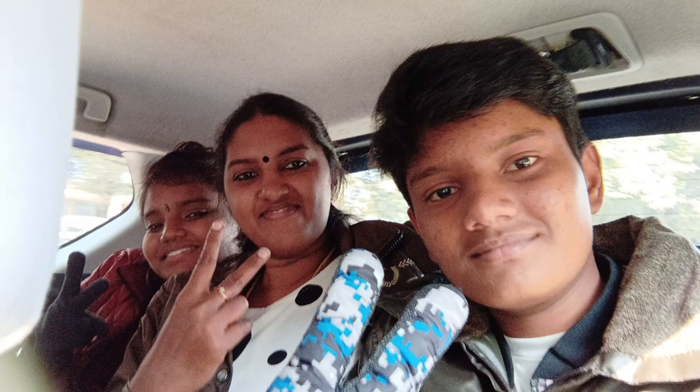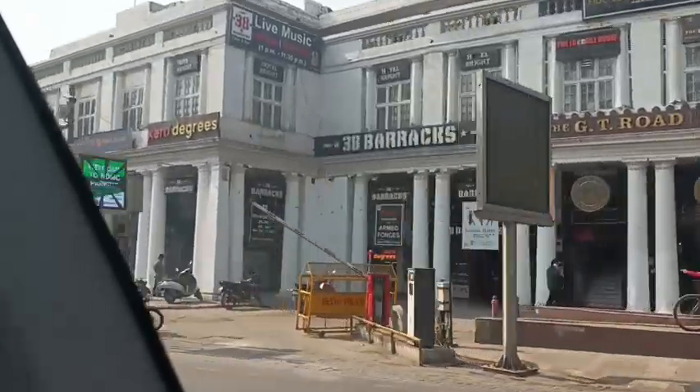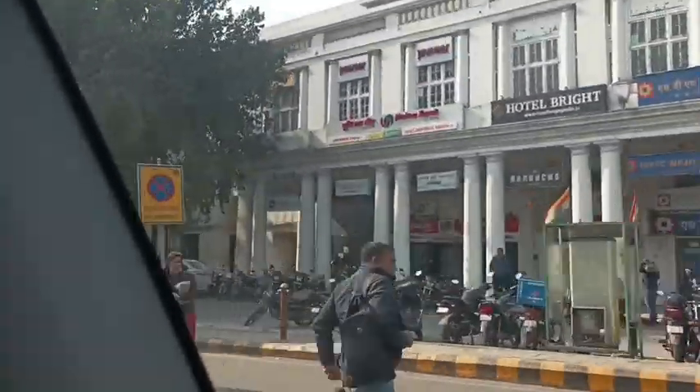Hello friends, I am Sangeetha Saranakumar. Today we are on the Golden Triangle Delhi-Agra-Jaipur trip, Day 2 in Delhi.